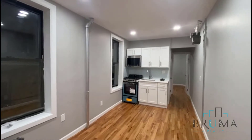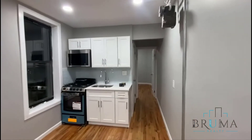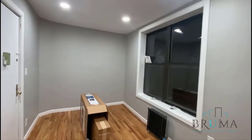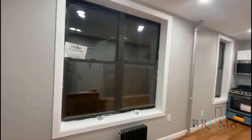Welcome to 2643 Sedgwick, Apartment 2. This is a brand new studio, small junior apartment. This is your living room area. It's already evening so it's a little dark outside, but these are very large windows.